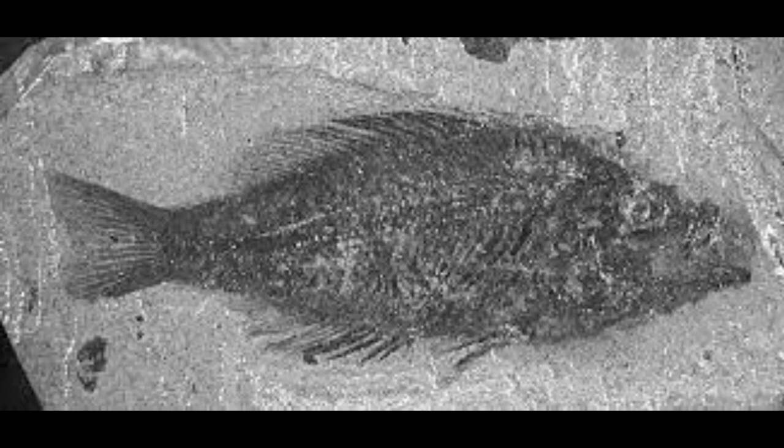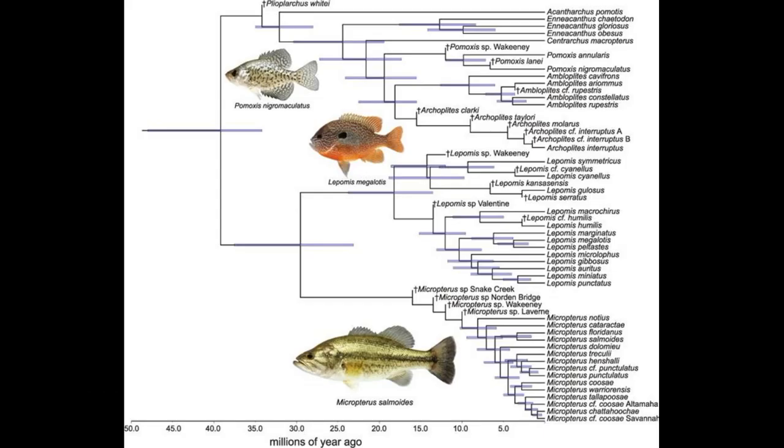Welcome back everybody. Today we're going to talk about the white crappie, also known as Pomoxus annularis. These fish came around in North America about 10 million years ago.